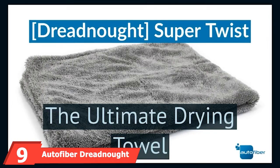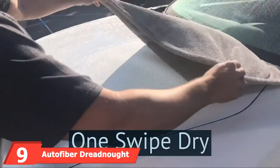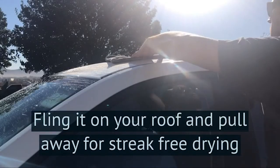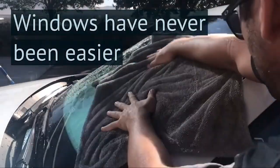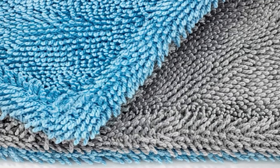Next, at number 9, we have the AutoFiber Dreadnought Microfiber Car Drying Towel. AutoFiber's Dreadnought Car Drying Towel has a few of the things we look for. Its edges are invisible, with no sharp lines to scratch your paint. It's good at covering glass without leaving streaks, and it can be air-dried quite a few times before you need to launder it.